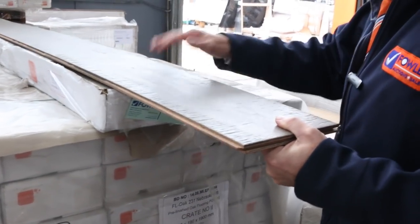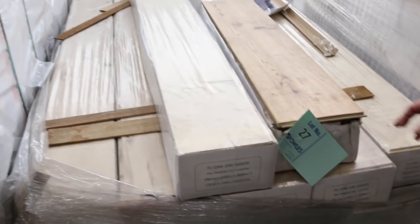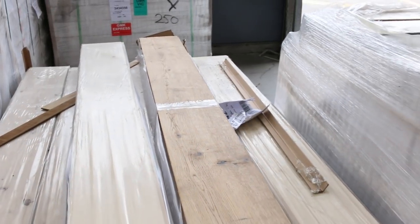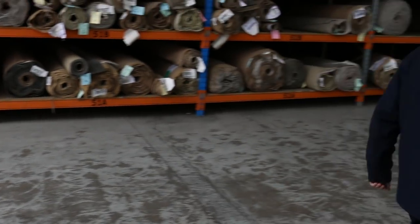We've actually got four colours of engineered flooring. This one here has a little bit of a rustic look, and then we've got this nice neutral colour — lot number 27 — a natural type oak, with around about 80 square metres of that. Nice quality engineered flooring; we're looking to get around about $40 a square metre, which is well and truly under half price.